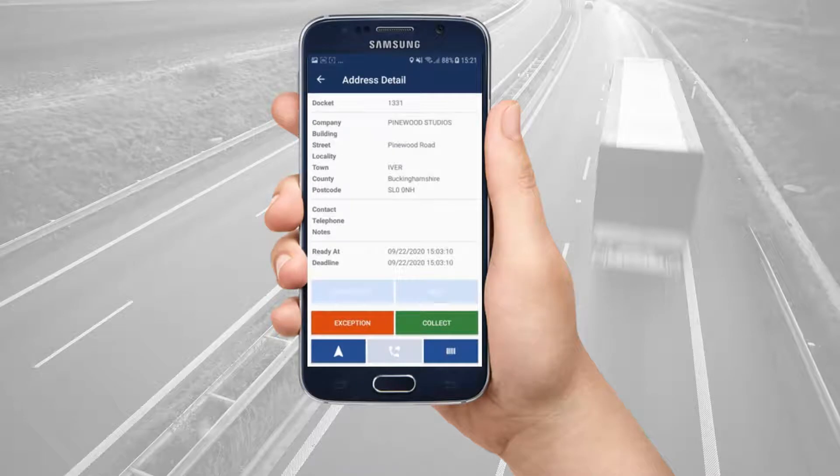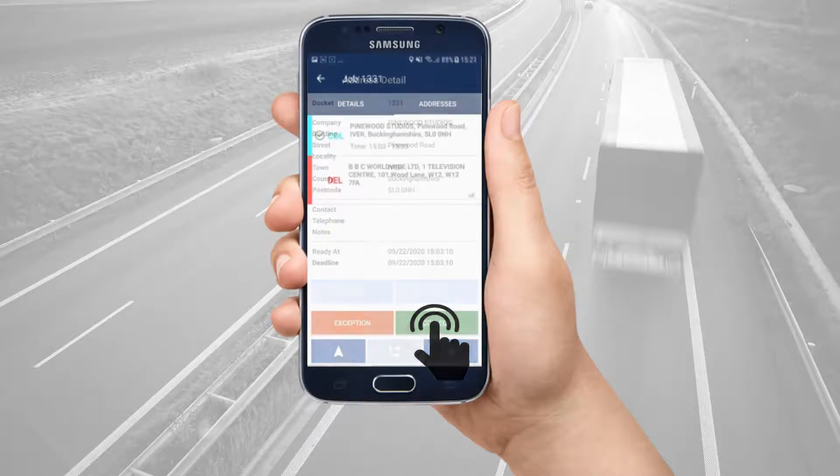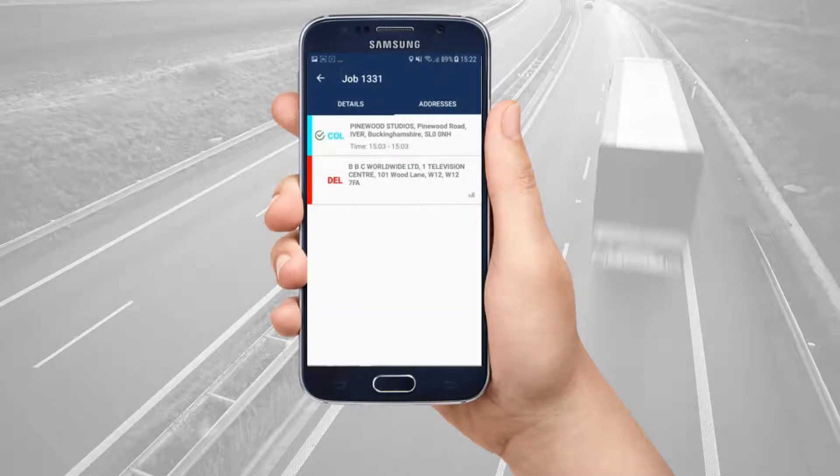Once you have the package, tap collect. This tells your courier company you are POB, package on board. The address stop then shows as completed. Then you can proceed to the next stop, or in this case, the delivery address.